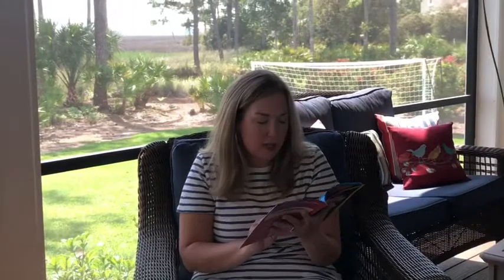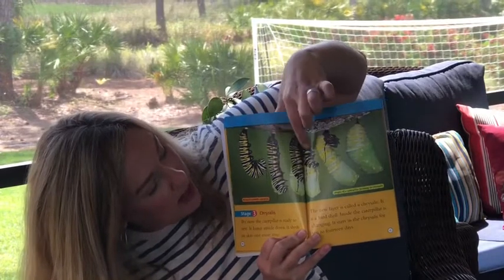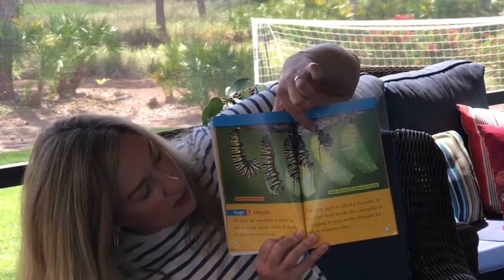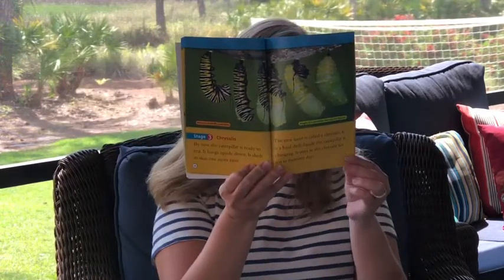Stage three is the chrysalis. By now the caterpillar is ready to rest. It hangs upside down, it sheds its skin one more time. The new layer is called a chrysalis - it's a hard shell and inside the caterpillar is changing. It stays in the chrysalis for 10 to 14 days. So here's the stage of the chrysalis - the caterpillar hangs upside down and then it starts to spin the chrysalis. It's almost covered and then the last picture is completely covered by the chrysalis.